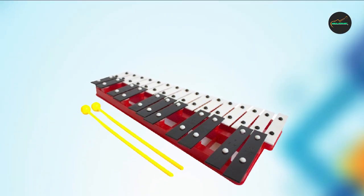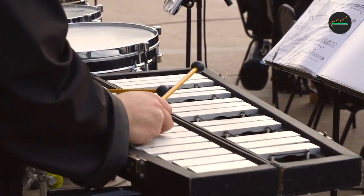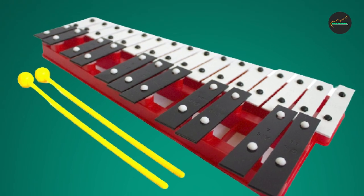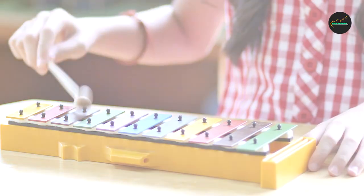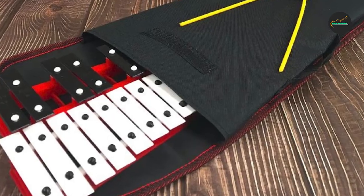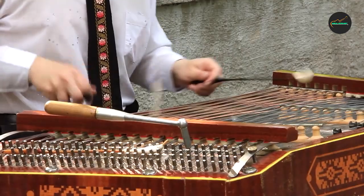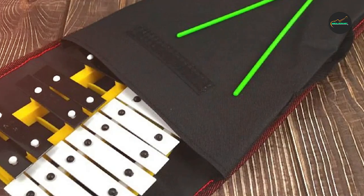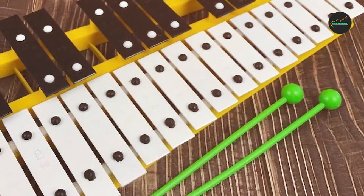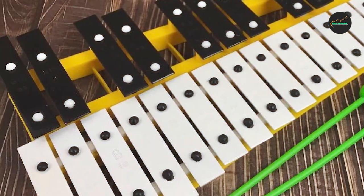The instrument comes with a set of mallets that are comfortable to hold and produce a high-quality sound when striking the keys. The mallets are also designed to produce different tones and dynamics, allowing musicians to explore different sounds and musical styles. Overall, the Red 27 Key Chromatic Glockenspiel is an excellent instrument that offers high-quality sound, excellent resonance, and an attractive design. It is a great choice for musicians looking to add a Glockenspiel to their collection, whether they are beginners or advanced players.